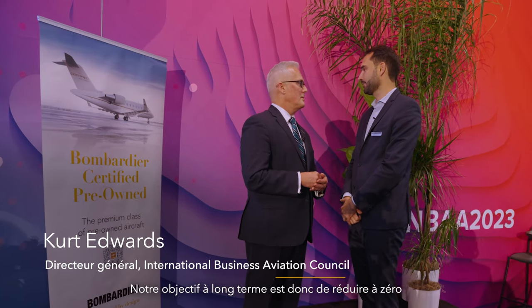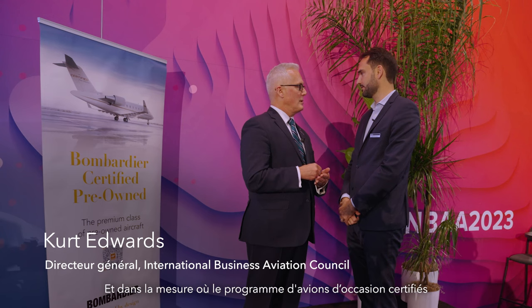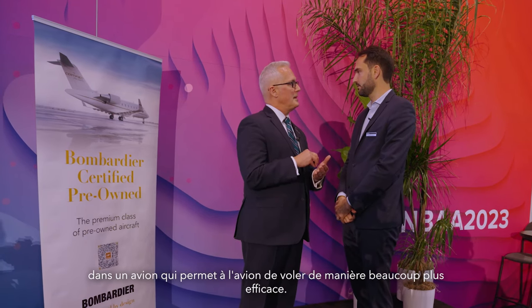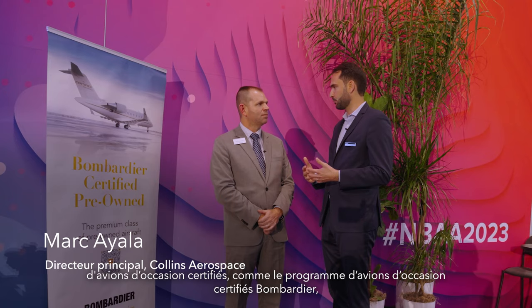So our goal long term is net zero carbon emissions by 2015. And to the degree that this certified pre-owned program involves installing new, more modern technology and new avionics in an aircraft, it allows the aircraft to fly much more efficiently. Could you summarize for us how, through the Bombardier certified pre-owned program, through the avionics, we can achieve and progress towards our sustainability goals?